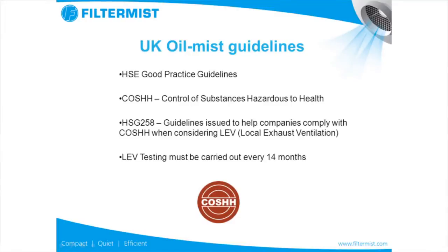The air coming out of a Filtermist unit is actually cleaner than the air outside. There are various measures put in place by government in order to make sure that the workplace is as clean as possible. HSE has good practice guidelines, the COSHH regulations cover hazardous to health substances, and there's something called HSG 258 which is guidelines issued to help companies comply. LEV testing is also a requirement and this must be done at least every 14 months.